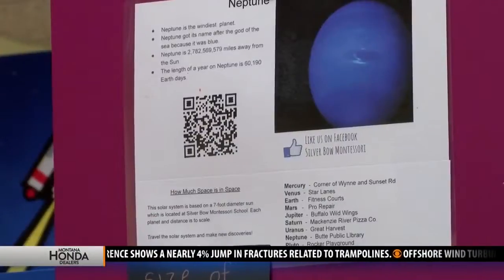Students place Neptune at the Butte Library. It's called the windiest planet because there's so much wind, and it was named after the god Neptune because it was blue, like the sea.